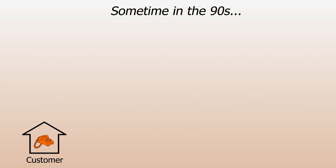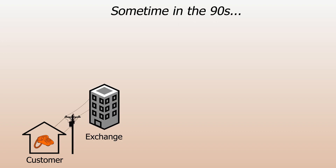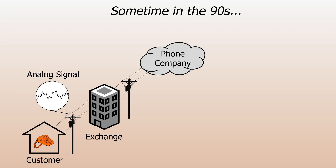In the time that 56k was being developed, phones were generally only analog for the last mile, between the closest telephone exchange and the customer. At the exchange, those analog calls would be converted into DS0, or Digital Signal 0, and then a bunch of them could be trunked together into something like Digital Signal 1 to be transmitted along something like a T1 line.